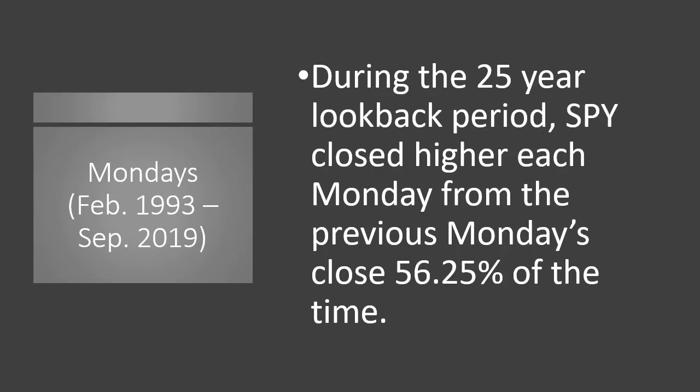Let's start with Monday. During the 25-year lookback period from early February 1993 to almost all of September 2019 — across all bull markets and bear markets — SPY closed higher each Monday from the previous Monday's close 56% of the time. This kind of makes sense; the market tends to drift higher over time. It's in the favor of the bulls. This is why we're going to focus on put credit spreads, because the market's in favor of the bulls over long periods. But from this broad-based study, just 56% over 25 years isn't much of an edge yet.